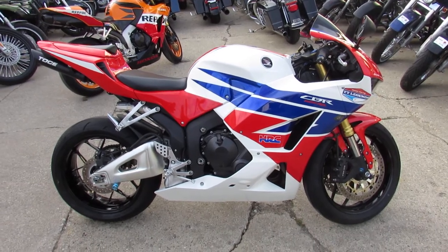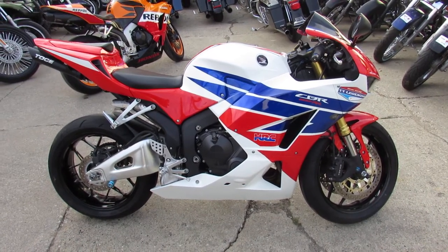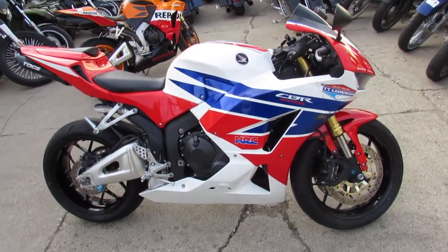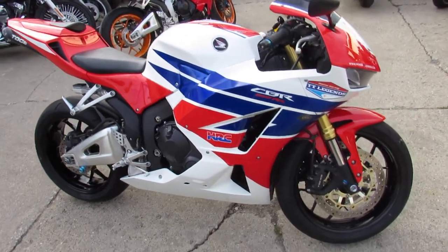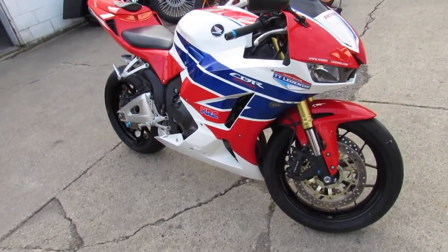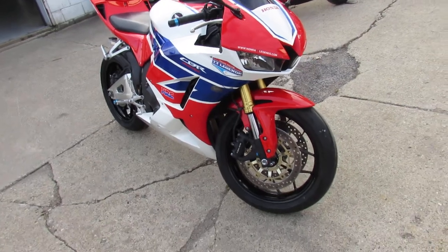Hey guys, it's Andrew and Aaron at Approval Power Sports. I'm doing some videos on the used sport bikes. We got over 250 used sport bikes in the showroom. Check this one out guys — you're not going to want to miss out on this one. It's a 2013 CBR600, only 6,395 miles.